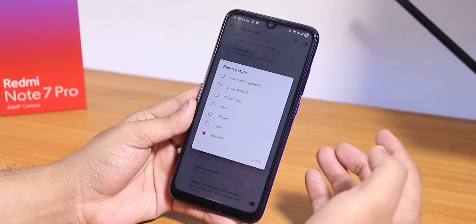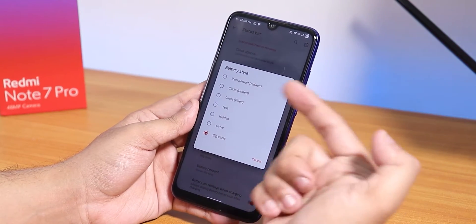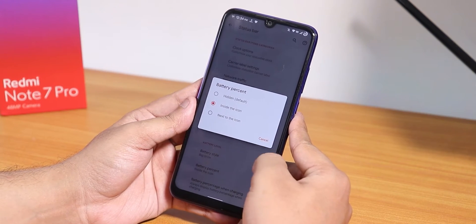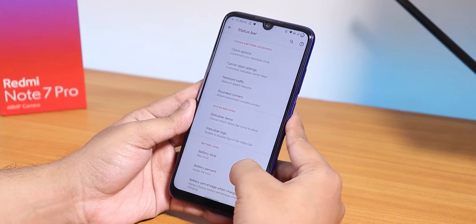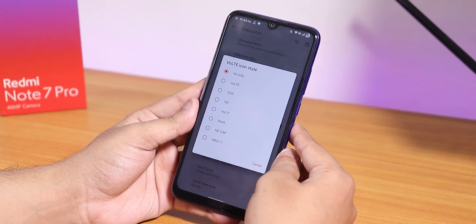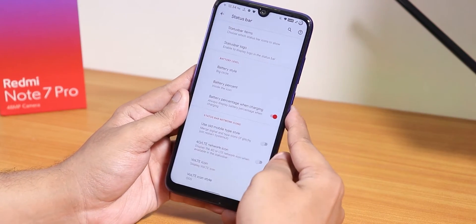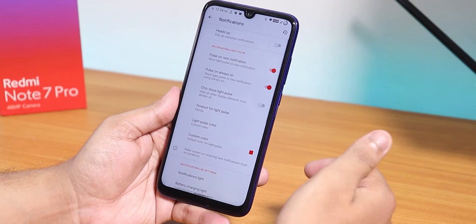The status bar logo option is there — I've been using the biohazard icon. There is a battery style option: big circle, icon portrait, dotted circle, filled circle, normal circle, text, and hidden. You can change the battery percentage position to inside or next to the icon, and there's a battery percentage while charging option. Faulty icons are available as you can see — plenty of them — so no issues in terms of status bar customization.